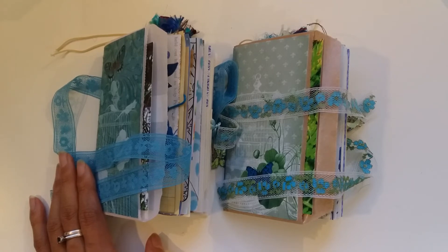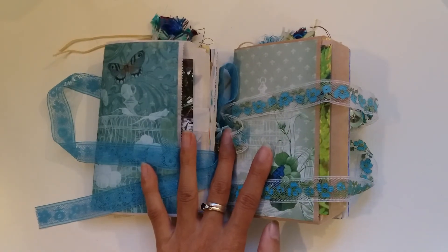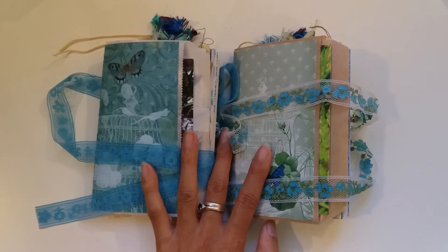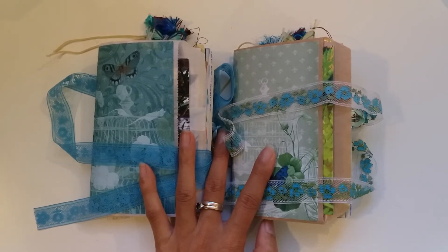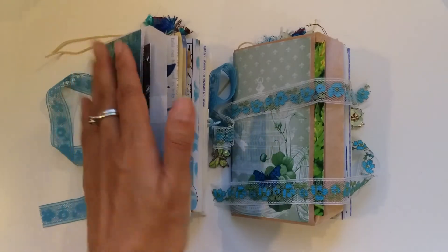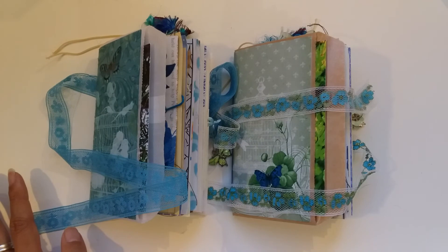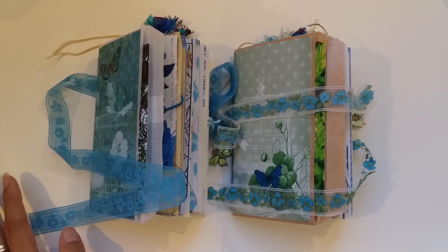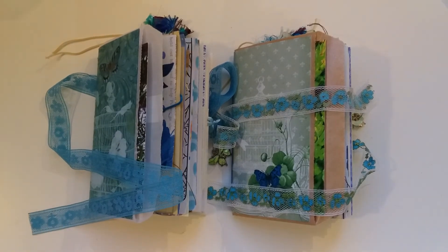I'll do a proper video thanking you all and announcing winners. We're getting towards the thousand dollar mark of the two thousand dollar target to publish the book — I'm in awe. I've also made up eight embellishment packs — envelope embellishment packs — so I'll try to film a video of those after this in case anyone's interested. Thanks so much for watching and I'll see you later, bye!